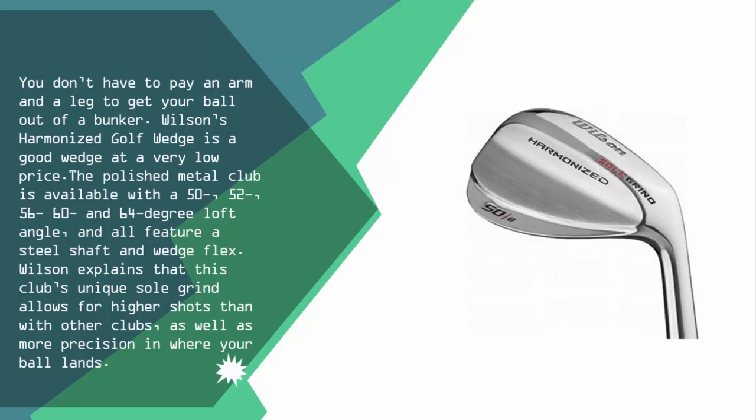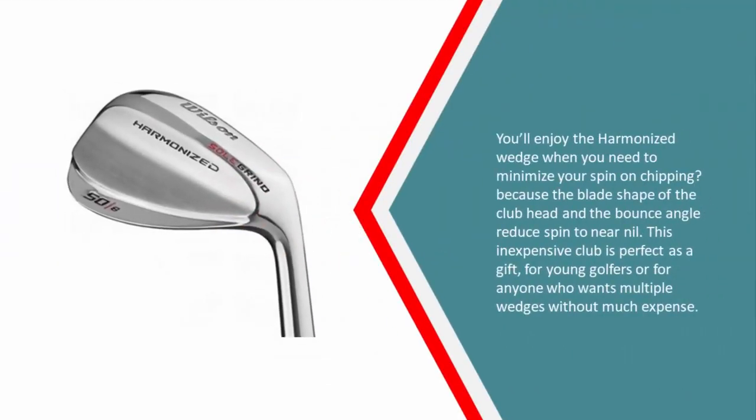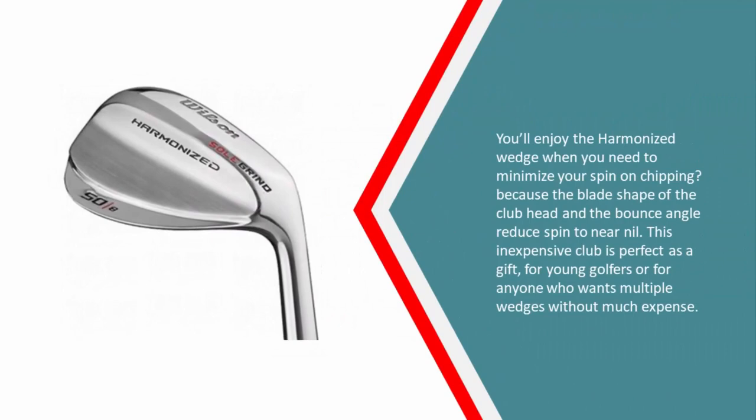Wilson explains that this club's unique sole grind allows for higher shots than with other clubs, as well as more precision in where your ball lands. You'll enjoy the Harmonized Wedge when you need to minimize your spin on chipping, because the blade shape of the club head and the bounce angle reduce spin to near nil. This inexpensive club is perfect as a gift for young golfers, or for anyone who wants multiple wedges without much expense.